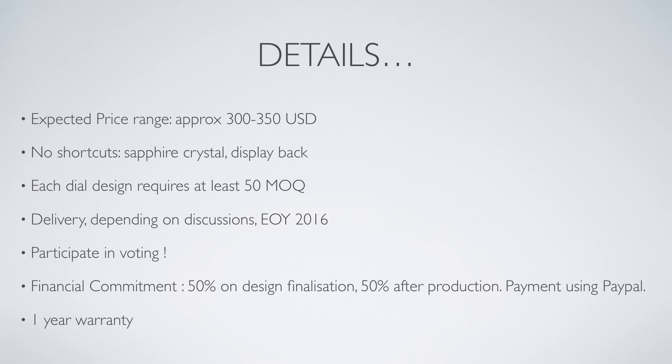Important — and that's why we need your participation — every dial design will need at least a 50 minimum order quantity. So we will, together with you, vote and refine the preferred dials and we hope to be able to make all five dials. At worst we can make three of them, but that is why you should be part of it if you like watches.